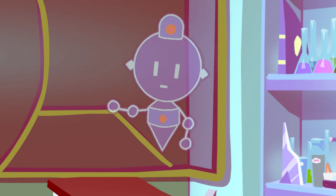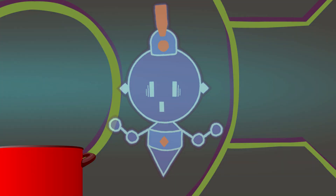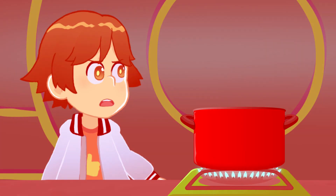I detect an unauthorized heat source in the lab. What is? Red alert! A fire has been detected. Calm. It's okay.